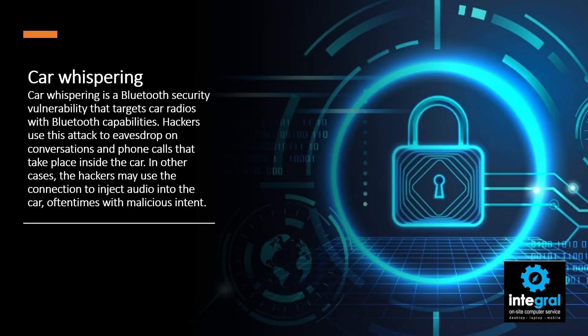The first one is car whispering. It's the practice where cyber criminals can get into the Bluetooth in your car and listen to the phone calls and conversations that take place in your vehicle. Sometimes they will just eavesdrop and get information. Other times they may send malicious messages to distract or harass you. Bluetooth only allows you to connect to devices within 500 to 1,000 feet, so criminals cannot access your information from anywhere in the world — you have to be within the vicinity of their Bluetooth.